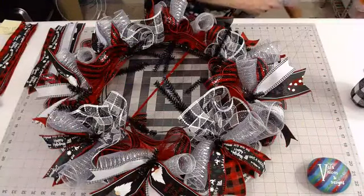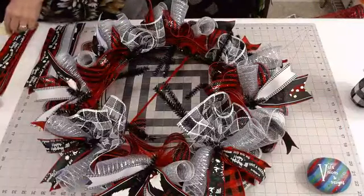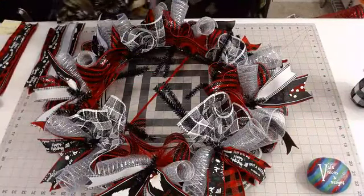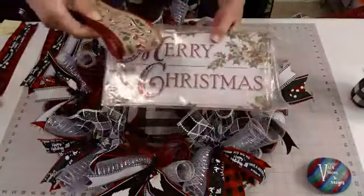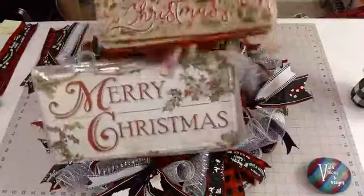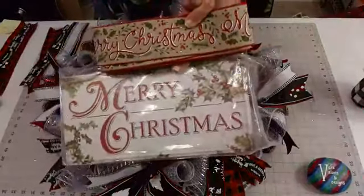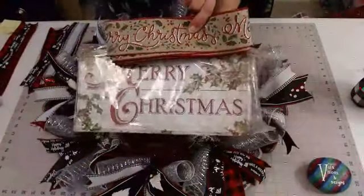The gift — if we can get up to 50 today — is a Merry Christmas sign with the Merry Christmas ribbon that goes with it. Hopefully y'all can see that. So if we can get up to 50 today, this is what I'm going to give away to one lucky viewer.